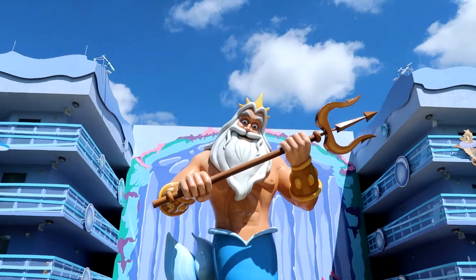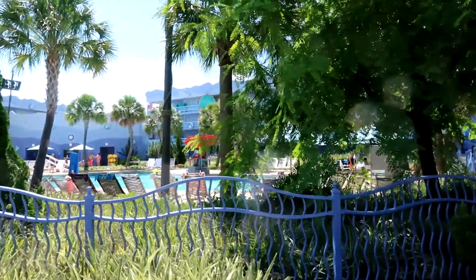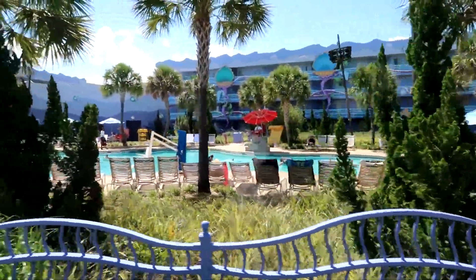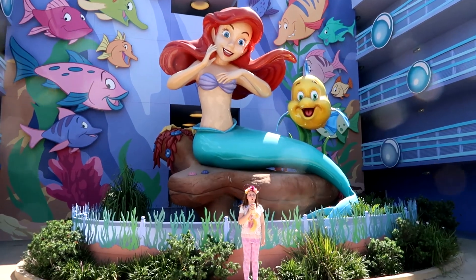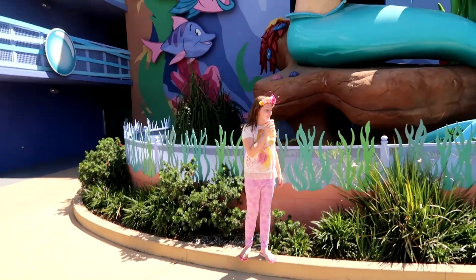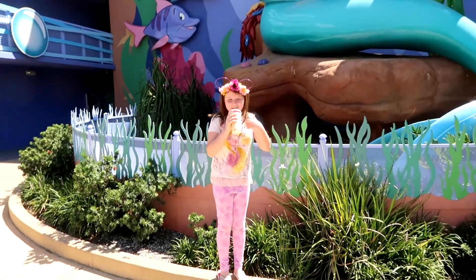Look at the size of that! So the Little Mermaid area buildings are probably the furthest away from the main hall and the main pool — I guess that's why they have their own pool right here. And here is the centerpiece, probably the best piece: Ariel and Flounder. I thought everybody would want to see Ariel and Flounder — and there is the centerpiece.